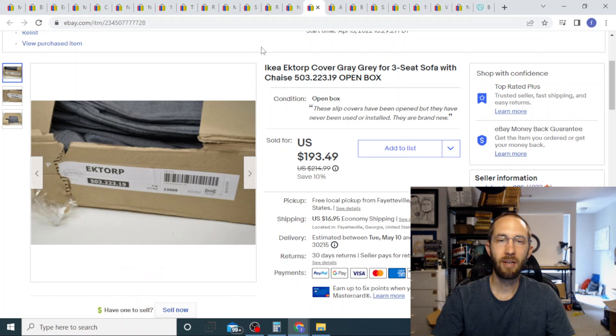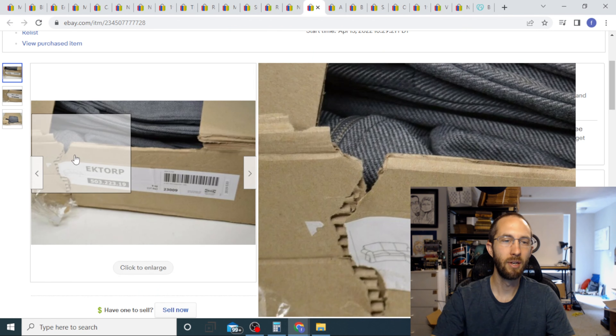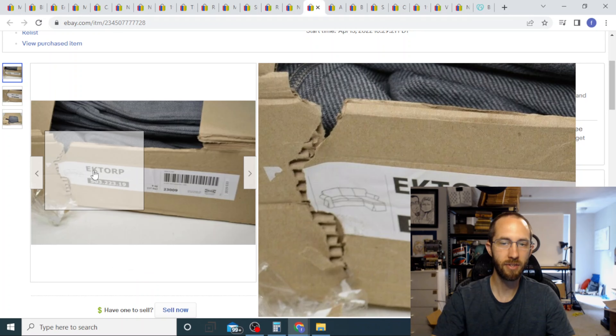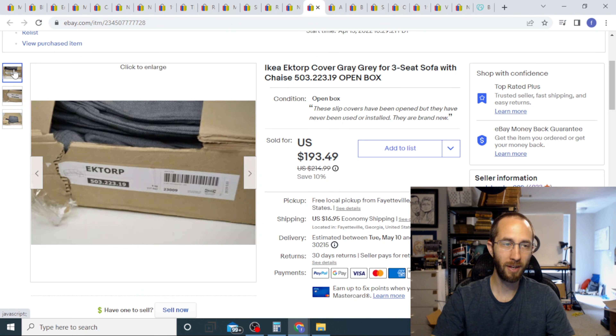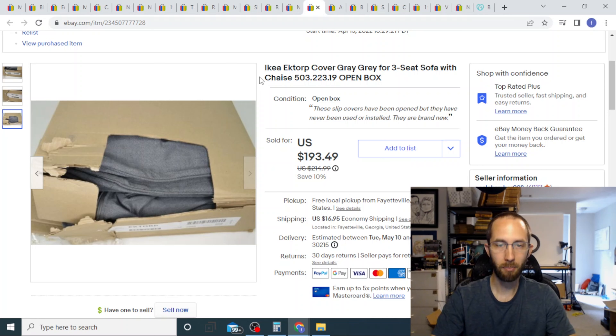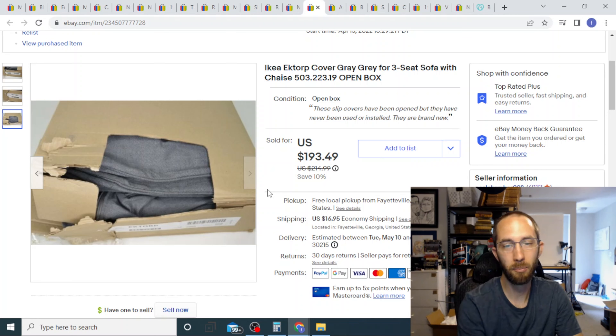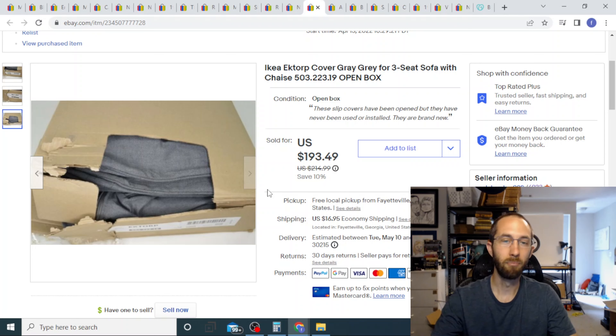This is a very large IKEA slip cover for a chaise — I don't think they make this specific model anymore. This is for the full setup, the couch and the chaise. I couldn't really get great pictures of it so I showed that it was open box and took a best offer of $185 with the buyer paying shipping. I paid $40 for this at the Habitat for Humanity ReStore — Prison to Profit did a video on this place. It's like a thrift store nobody talks about, and it beats Goodwill every single time.